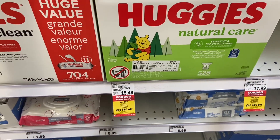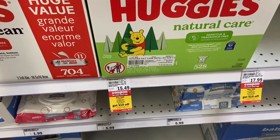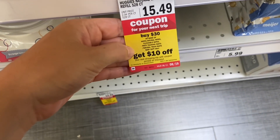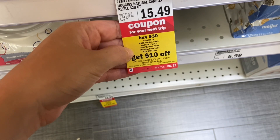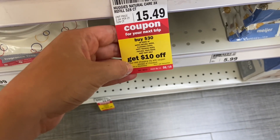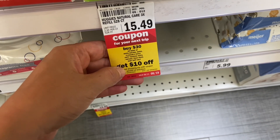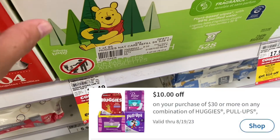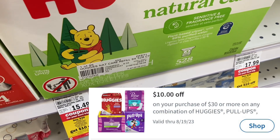A really good deal is on the Huggies wipes. Right now, when you buy $30 or more of wipes — natural wipes, flushable wipes, potty training pants, or natural training pants — you'll get a $10 Catalina at the register. But there is also a $10 Mperc available in the Meijer app, so you want to make sure that you click that.